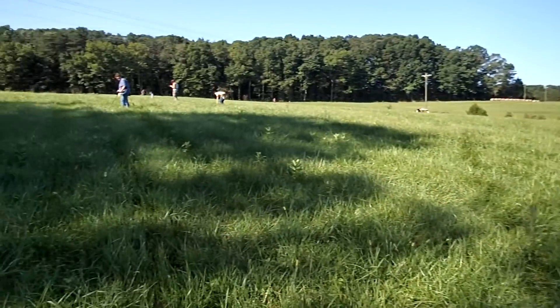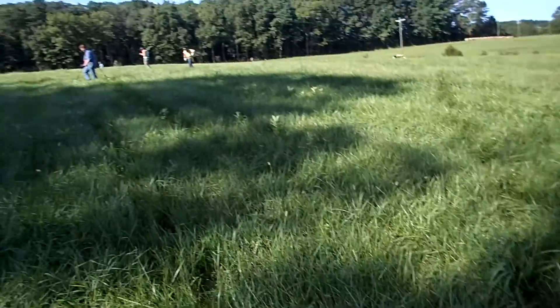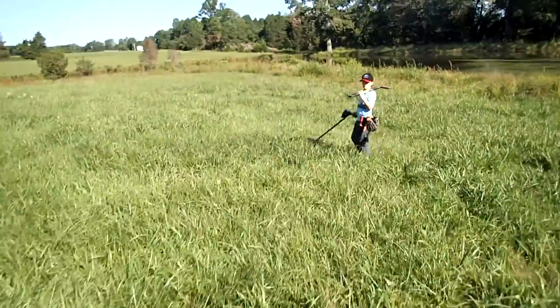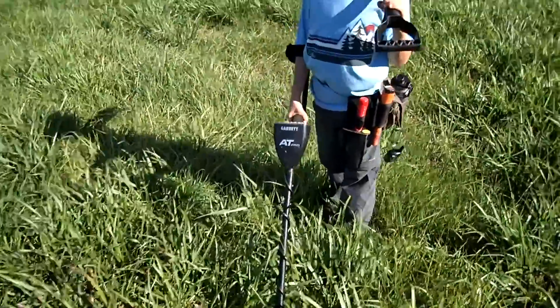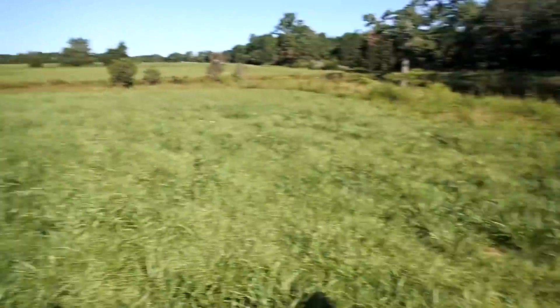I'm up here in Virginia at the Metal Detecting Seminar and Hunt. Everybody's out here this morning. Haven't found anything yet, but some others dug some bullets just a few minutes ago, so hoping we'll get on to something. Hey Brody, finding anything? Not yet? Using the probe? Alright, well let's keep hunting, see what we can get.